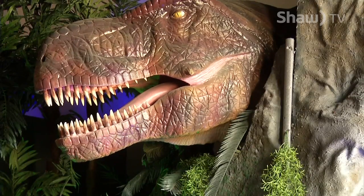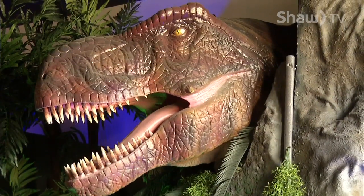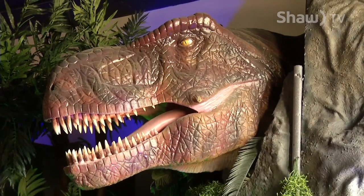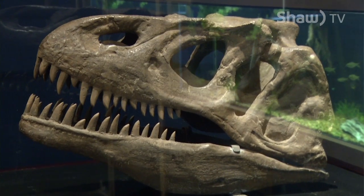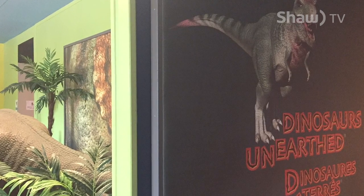The Okanagan Science Center is currently hosting Dinosaurs on Earth. It's an exhibit that features animatronic dinosaurs, dinosaur fossils, interactive games and activities for children to play with, and just a lot of information on recent science around dinosaurs.